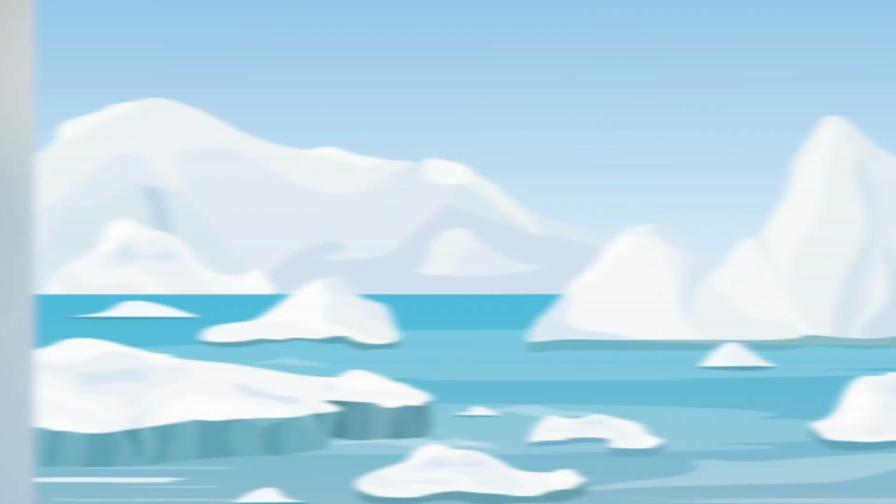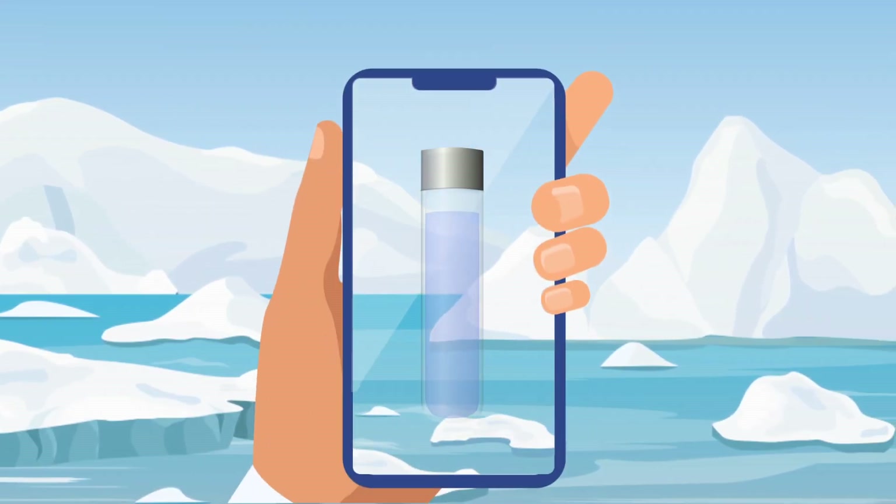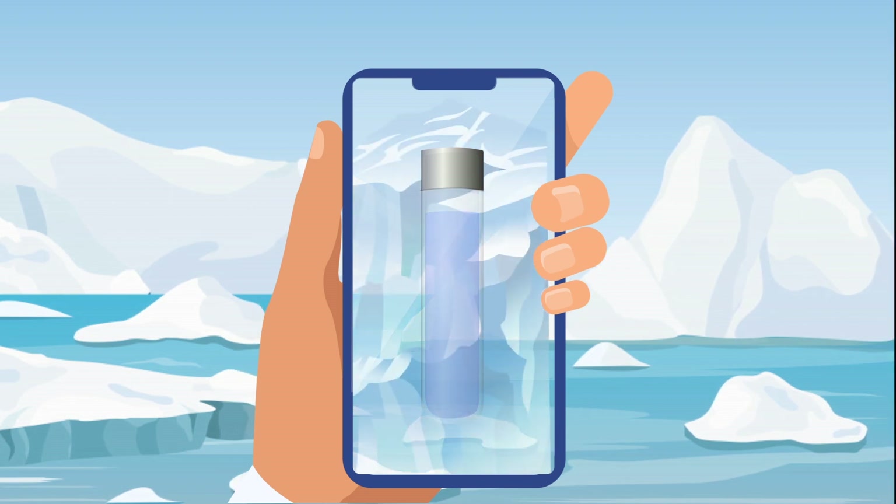Think of your brand's values and the message you would like to share — will it be about a healthy lifestyle or maybe eco-activism? Find those few ideas that match your vision and think of AR as a tool to visually bring them to life. For example, your liquid brand app could summon a floating iceberg with a few polar bears on it.